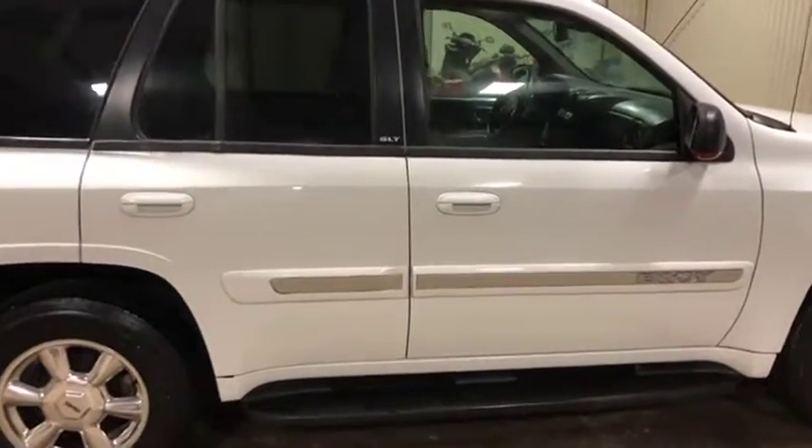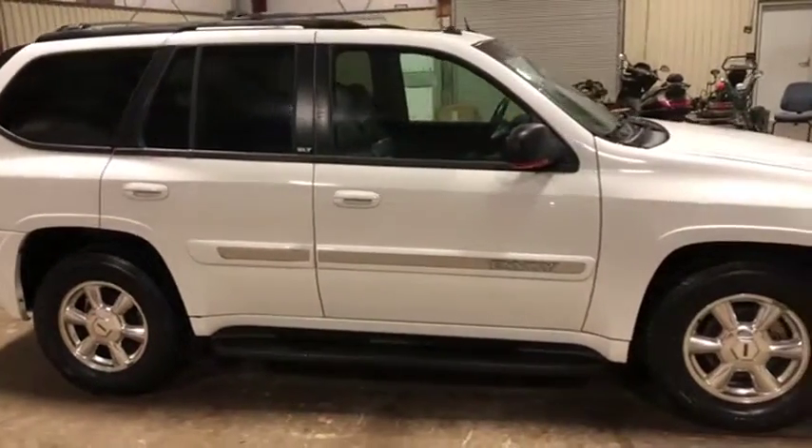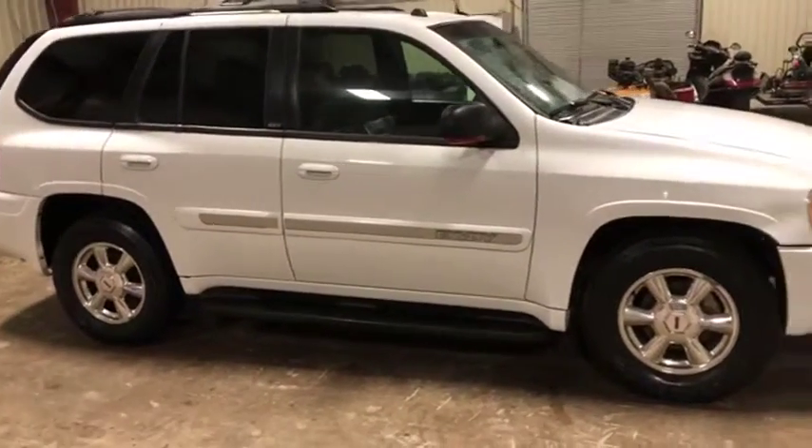This is an SLT so it does have the carpet floors, leather seats, electric front seats, AM/FM radio with CD player. It's a pretty loaded little vehicle here, and it has those running boards.